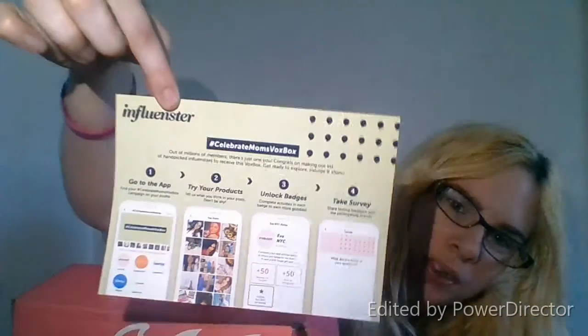Hello everyone, welcome back to my channel! Today I'm doing my influencer box. I got it a while back, a few weeks ago, but I've been kind of busy. I don't know, this one's called — I got the 'Let's Celebrate Mom's Box' box.